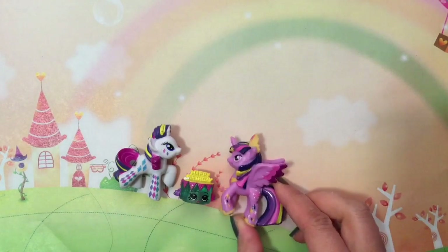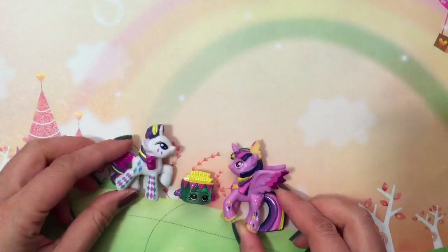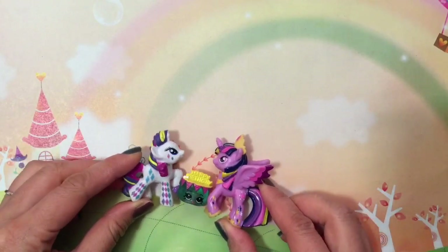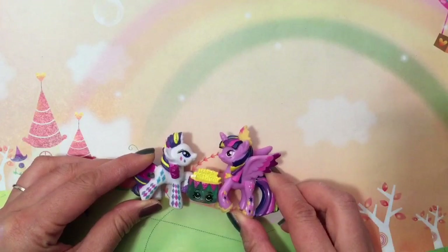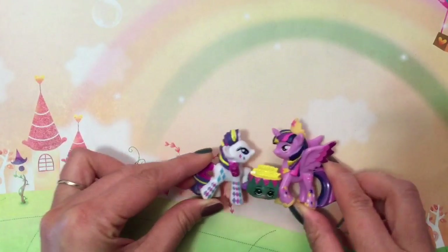Oh, Rarity, let's bring this birthday cake for Applejack's birthday. What a great idea. We have Birthday Betty, Rarity, and Twilight Sparkle to celebrate Applejack's birthday. Let's bring it to her party.